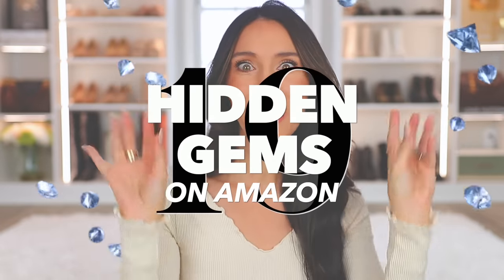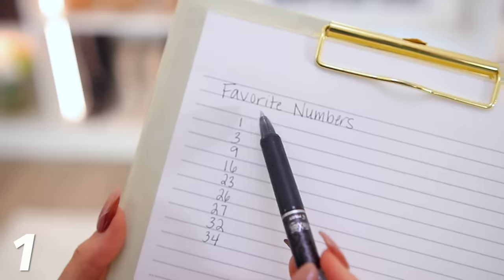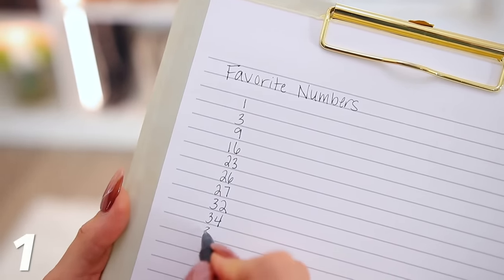These are 19 hidden gems from Amazon that you didn't even know existed. These items are so good, you're going to love them. Everything is linked down below in the description box and also pinned in the comment section by the numbers you see on screen. So as we go along, just jot down your favorite numbers.